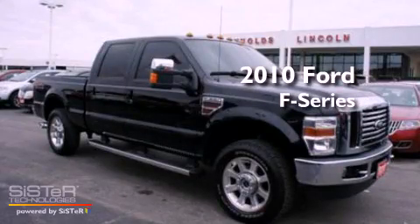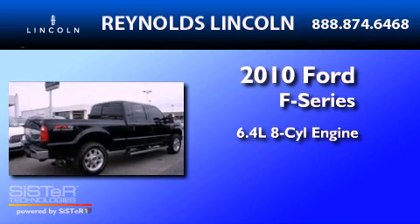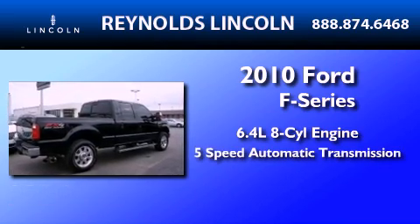This is a 2010 Ford F-250. It has a 6.4-liter, 8-cylinder engine and a 5-speed automatic transmission.